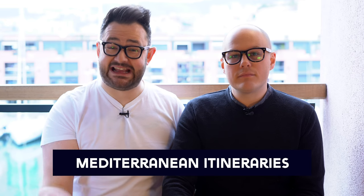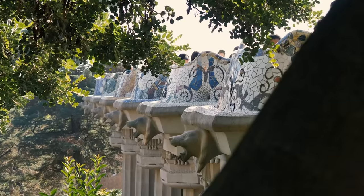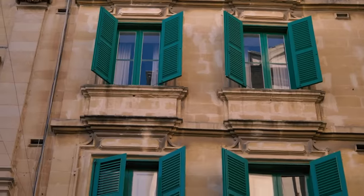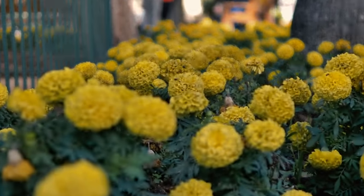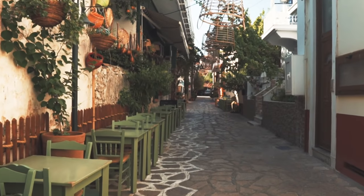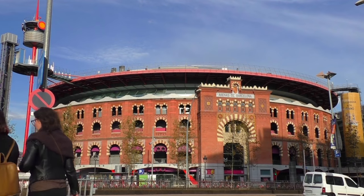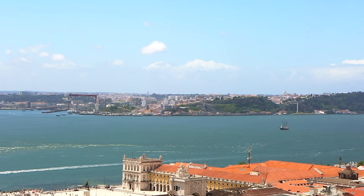Most European cruises are around a week in duration, but you can get shorter taster cruises of three or four nights, usually from Barcelona or Southampton. You can also get up to two-week, 14-night cruises taking in a broader range of the Mediterranean — Spain, Italy, France, all the way down to the Spanish Canary Islands, Portugal and Madeira. You've also got Eastern Mediterranean cruises sailing from Athens or Rome, covering the Greek islands and Croatia.